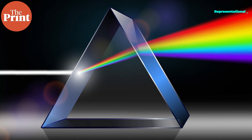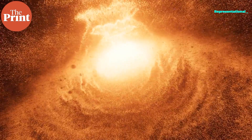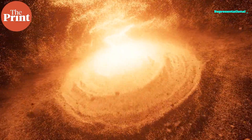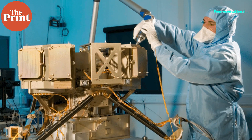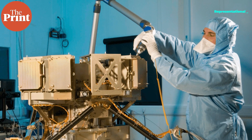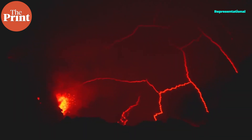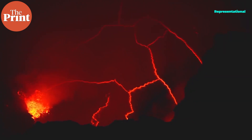Spectroscopy studies light radiated by matter by splitting it into its constituent wavelengths, much like a prism splits white light. Every element absorbs light at certain wavelengths while radiating others, giving each element a unique light signature. Scientists will use Webb's mid-infrared instrument to capture light signatures from the day side of LHS 3844b and compare them to spectra of known rocks like basalt and granite to determine its composition. If the planet is volcanically active, the spectrum could also reveal trace amounts of volcanic gases.